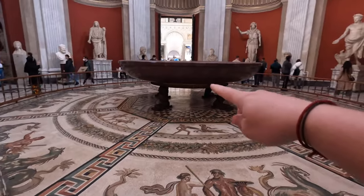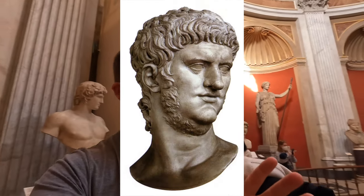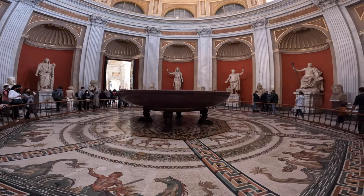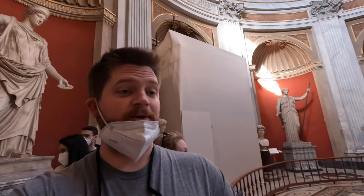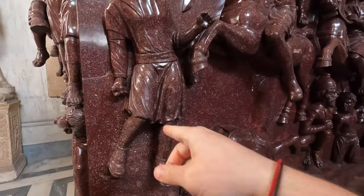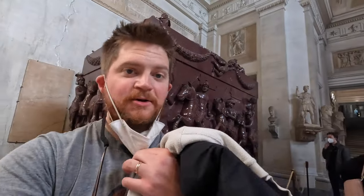So apparently this cistern is made of this famous purple stone that the emperors used to show off the imperial color of purple. The stone's very rare — it only comes from one mountain in Egypt. And apparently this was Emperor Nero's. It's so big and heavy that the room you see me standing in was built around the tub itself. It'd make one hell of a hot tub — 15 feet across. You can really see here how purple it is. It looks like wine in stone form. It's literally like the color of wine.